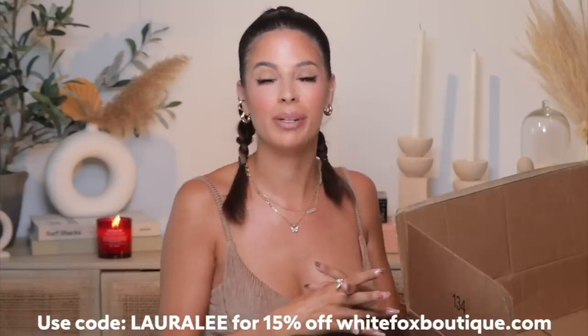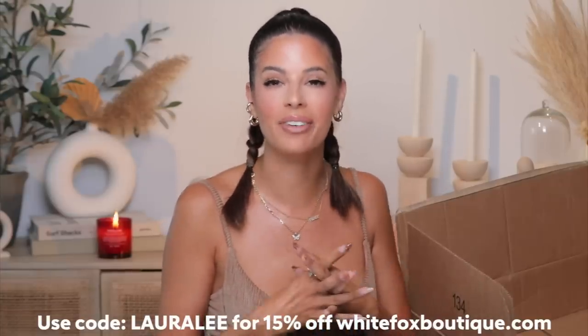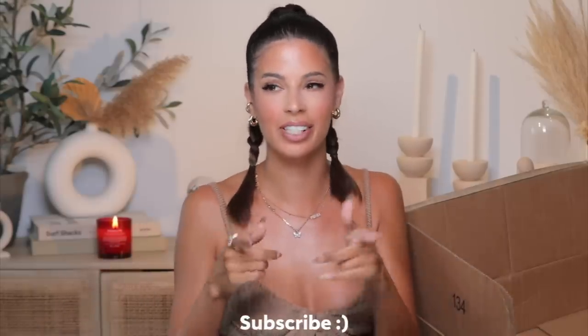And that's everything I got — thank you guys for watching. I know this video was random towards the end but I hope you enjoyed it. Don't forget to check out White Fox and use code Laura Lee for 15% off the entire site. I'll have everything linked down below. I love you guys, don't forget to subscribe, I'll see you in my next video.